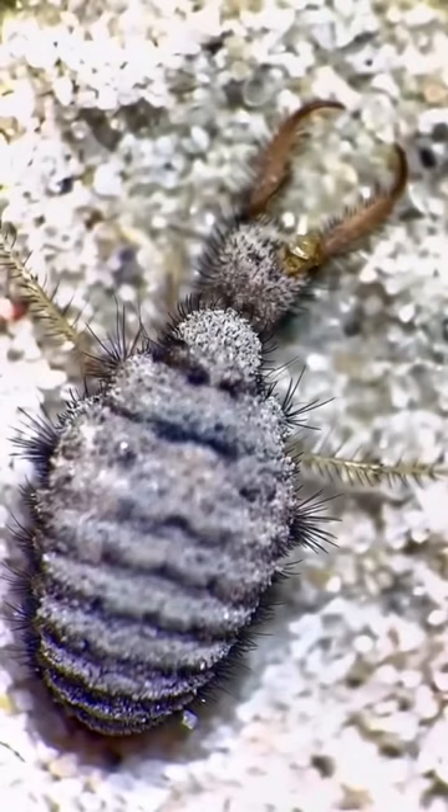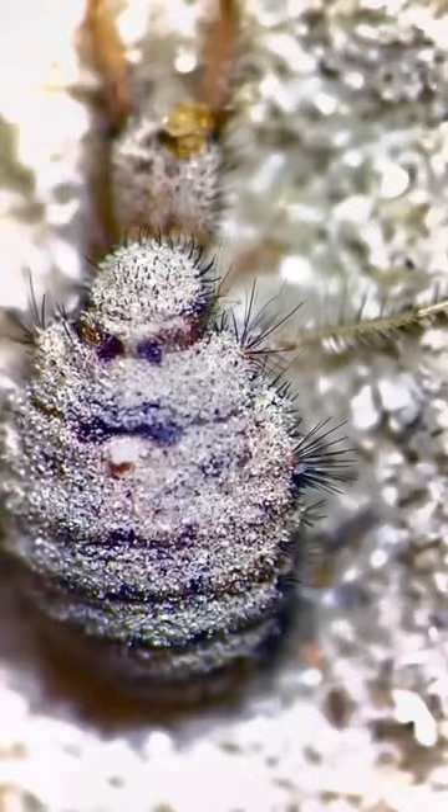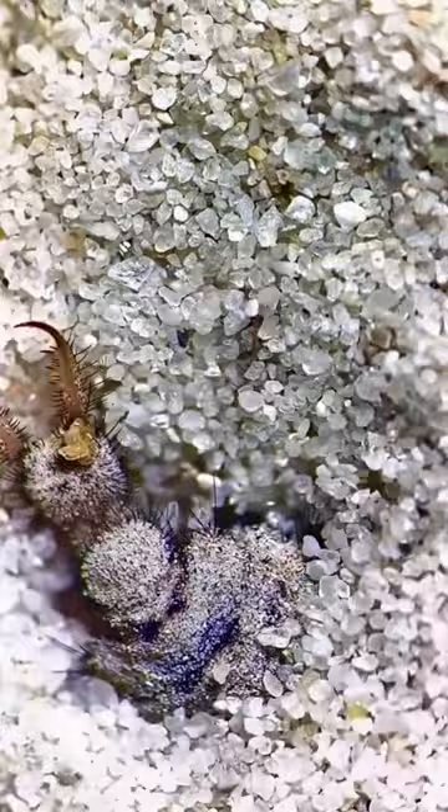The antlion itself is really not a big bug — in fact, it is the larval form of an antlion lacewing. The antlion works by burying itself into the sand, and when it does this it creates a pit.